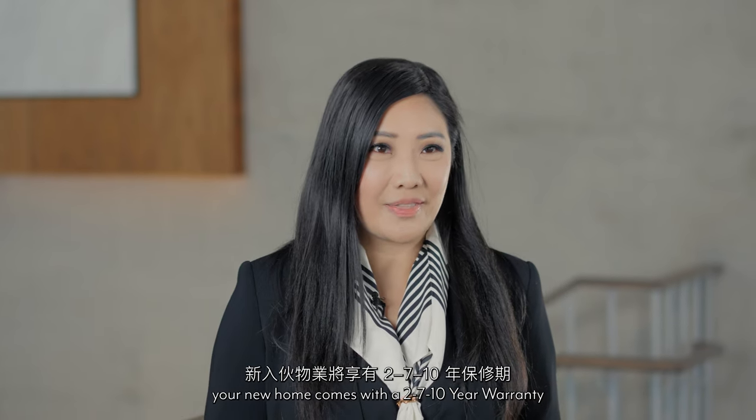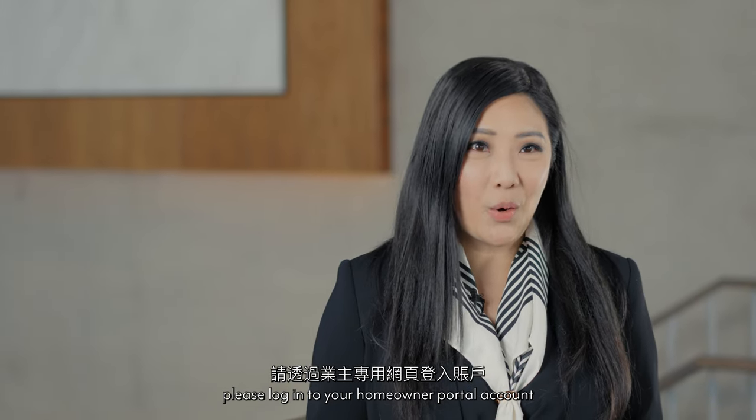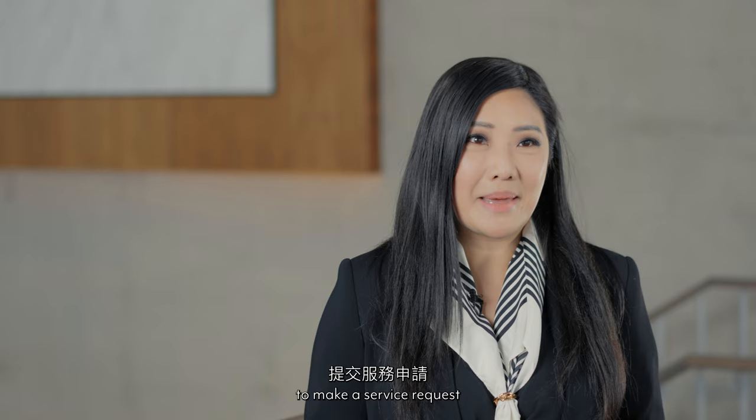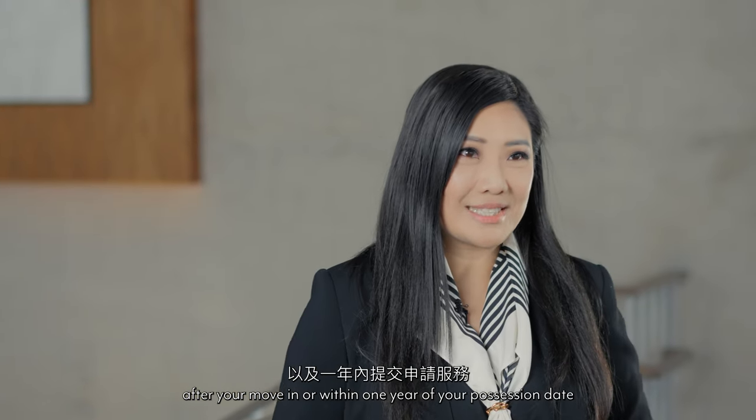We would like to remind you that your new home comes with a 2, 7, 10-year warranty. If you would like to report a warranty issue, please log in to your Homeowner Portal account to make a service request. Service requests can be made 60 days after your move-in or within one year of your possession date.